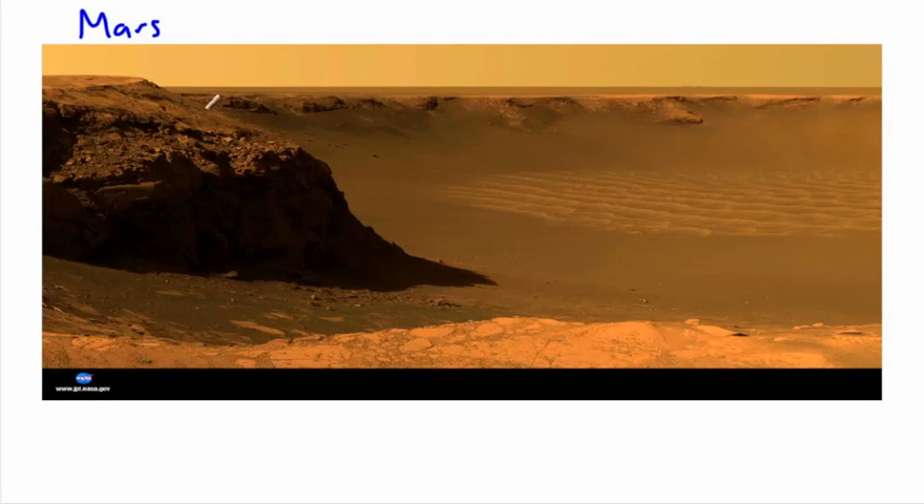After the Moon comes Mars. This picture was taken on the surface of Mars — it's actually a crater. Lots of different rovers and landers have gone to Mars. Many have tried and not all were successful. Successful American missions include Viking in the 70s, and more recently rovers in the late 90s and early 2000s. There was also one called Phoenix, which was stationary rather than a rover.